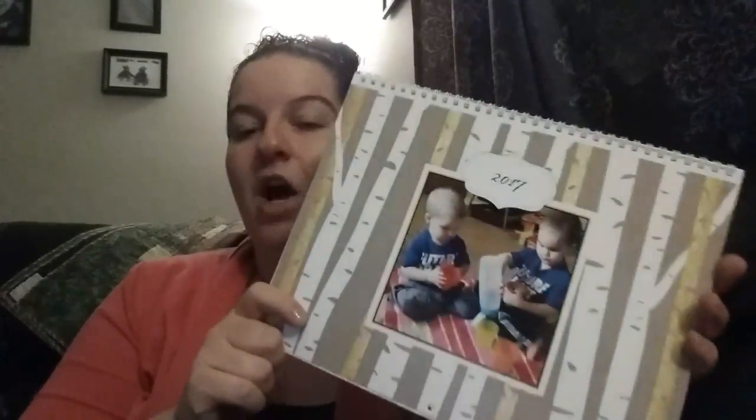Snapfish had a great sale on the calendars too — I think they were half off, and the album was about 60% off. Again, these are quick and easy gifts, especially for those people you just don't know what to get. I hope this helps if you're having trouble figuring out gifts for certain people.